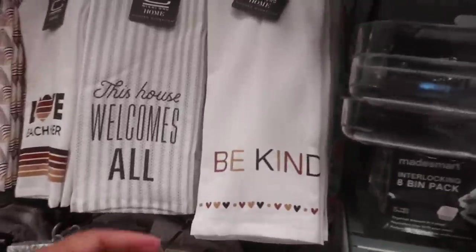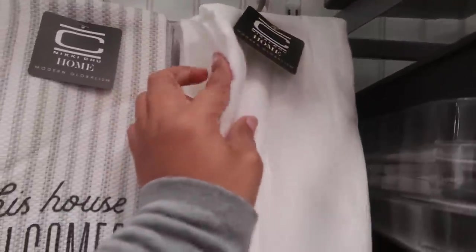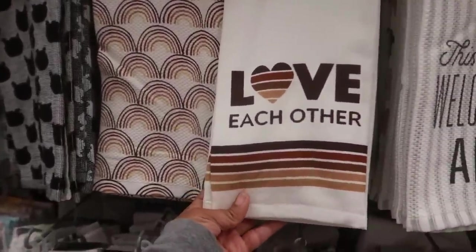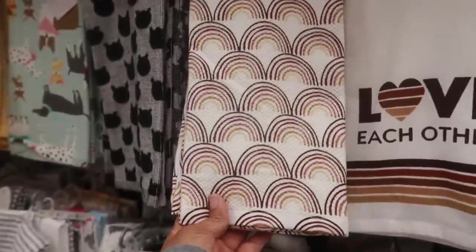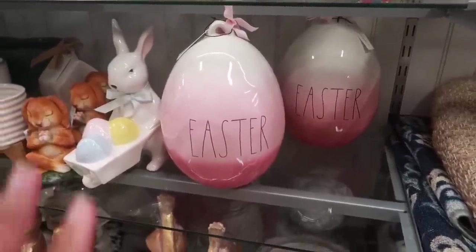I love these towels — 'Be Kind.' Loving those browns. Nikki Chu, 6.99 — and how many do you get? You get two. I'm tempted to get that one. And then look — 'Love Each Other,' or you can get the brown rainbows. How nice is that? And look at these really pretty giant Easter eggs — Ray Done of course — 19.99.